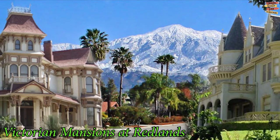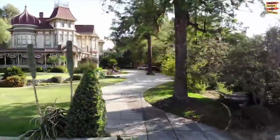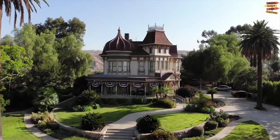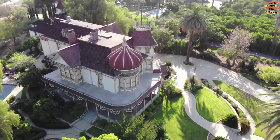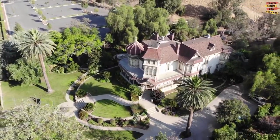Redlands, in the eastern part of the Inland Empire, is a famous day-trip destination for tourists looking to explore the sites, dine out, and learn about the local history. Orange orchards and Victorian mansions influence the landscape of Redlands. Many of the original mansions are still situated in this area, and Kimberly Crest House is one of the most popular Redlands Victorian mansions.